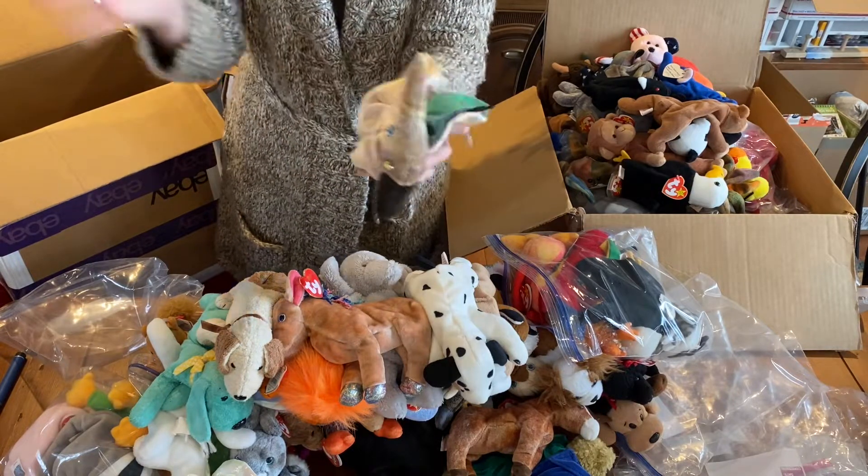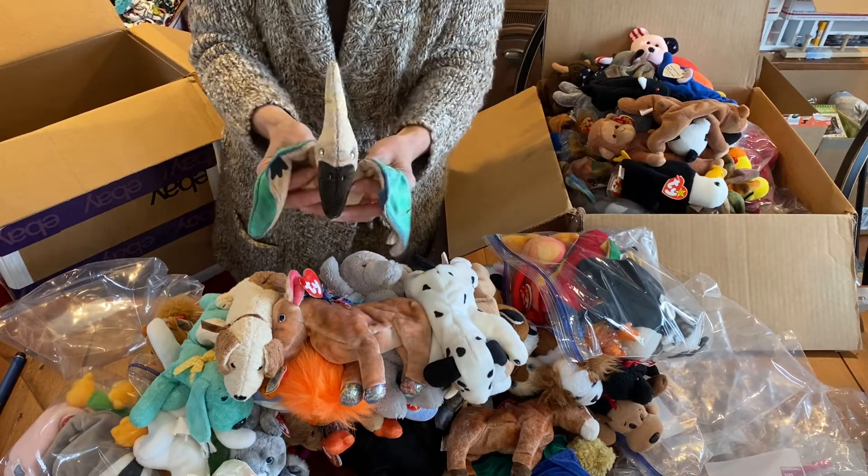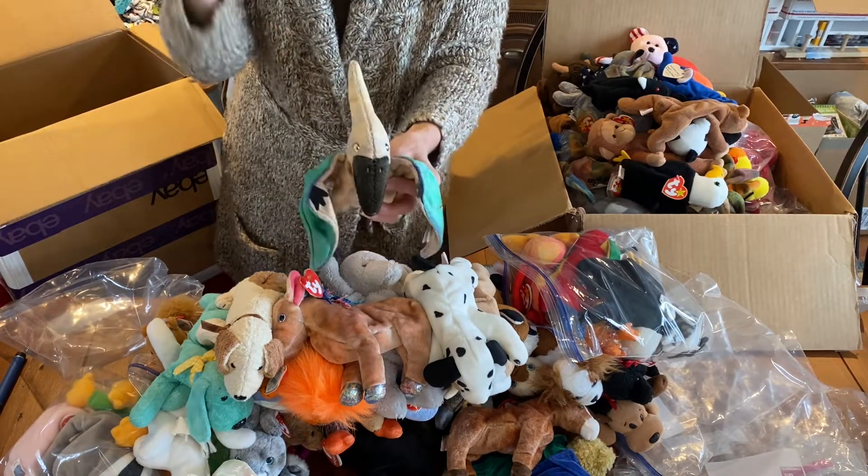Okay, you guys, my dog needs to be let out so I'm going to go, but thank you so much for watching. God bless you and bye for now.